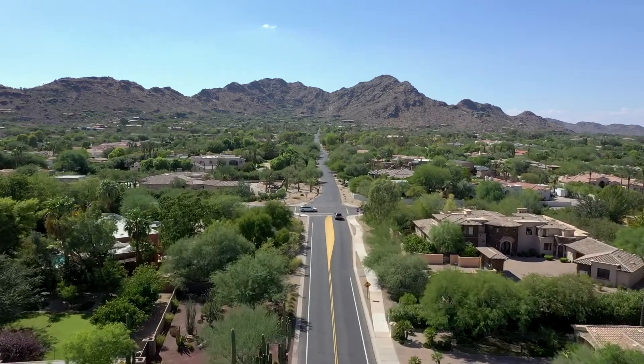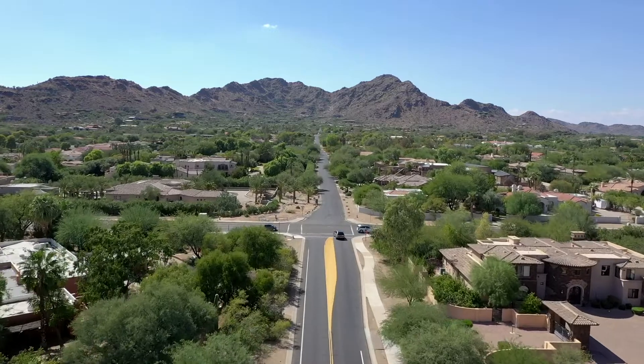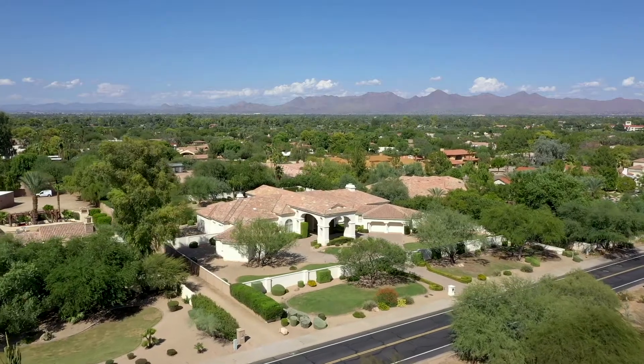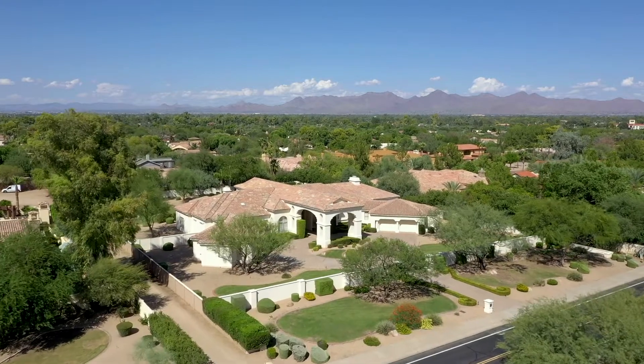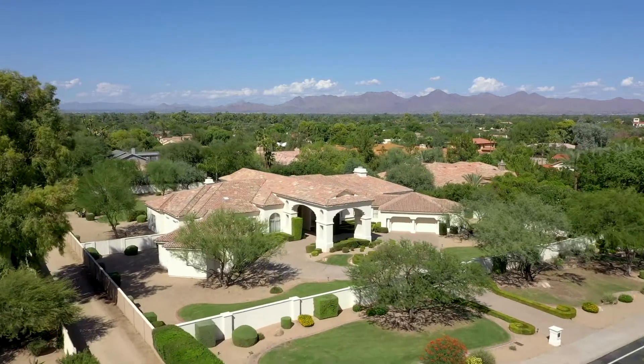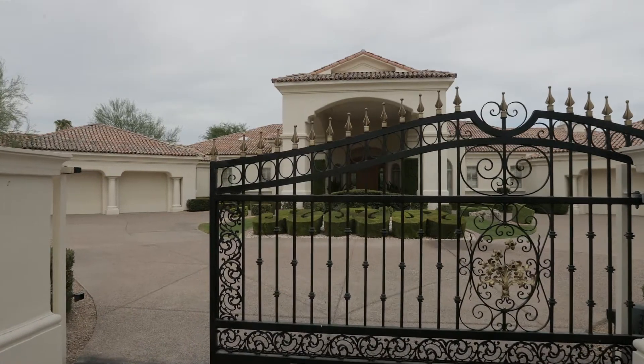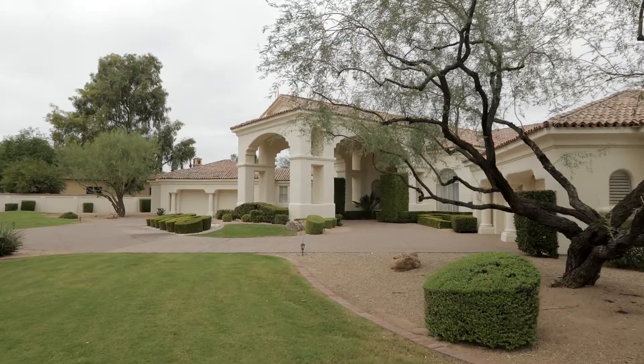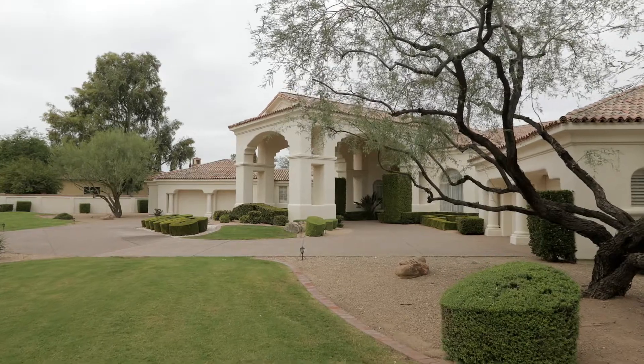Our home is situated on Cheney Drive, which is one of the best parts of the village of Paradise Valley. When you approach the house, it was meant to be like approaching a grand estate in France. We have a grand gate and entrance, and you approach the house and enter into the portico.